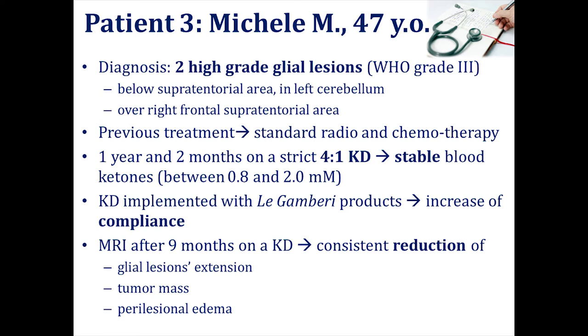Another patient, much younger, had second-grade glial lesions. He was on a 4-to-1 ketogenic diet. All of these patients supplemented their diet with the Legambri products, which helped compliance significantly. After only nine months on the ketogenic diet, his MRI showed a consistent reduction of the glial lesion tumor mass and the edema.